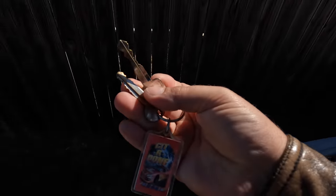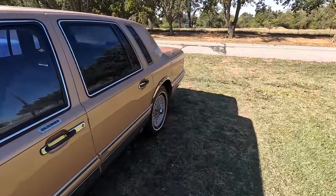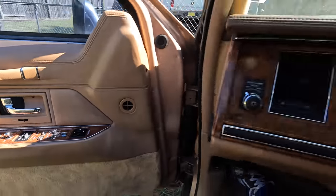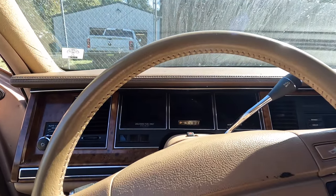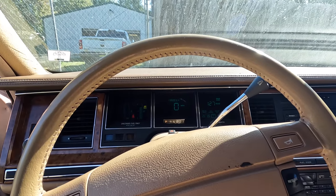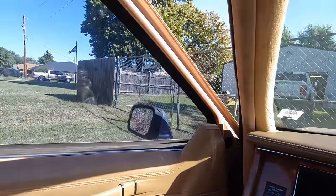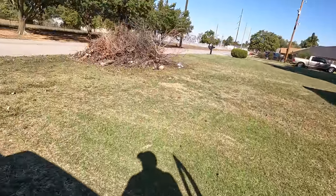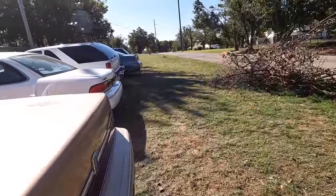Let's go ahead and get the Lincoln started. Oh, this car is so comfortable — 138,000 miles on the odometer on this one. Power window works, of course. All right, next.